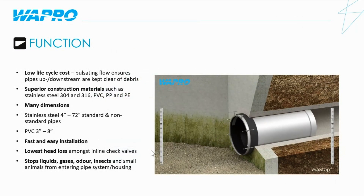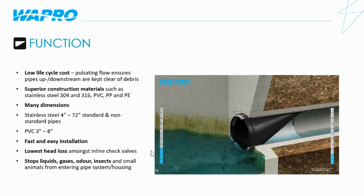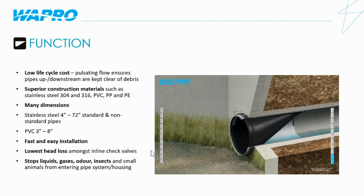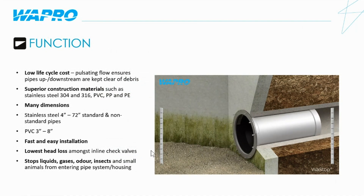The valve is inserted into the pipe and water starts to build up behind the valve. The valve will open, allowing the water to flow out of the pipe network. When the water level drops to a certain pressure behind the membrane, the valve will close. When the valve is closed, it will prevent water from backing up into the pipe. Because of the buoyancy of the membrane, the valve will still function when submerged, provided that the differential pressure is higher on the upstream side. When the water recedes on the downstream side, the valve will open and allow the water to flow out. This open and closing of the membrane causes a pulsating flow, which ensures that the pipes, both upstream and downstream, are kept clear of debris.